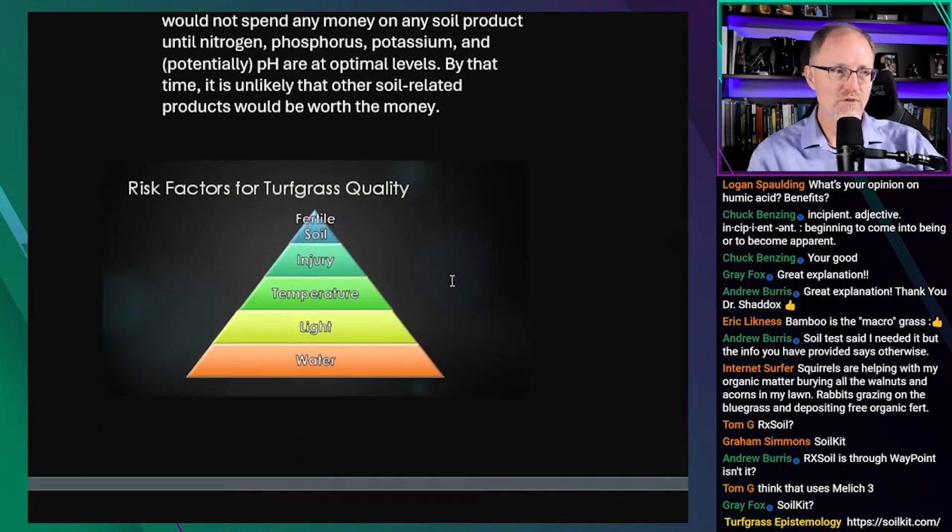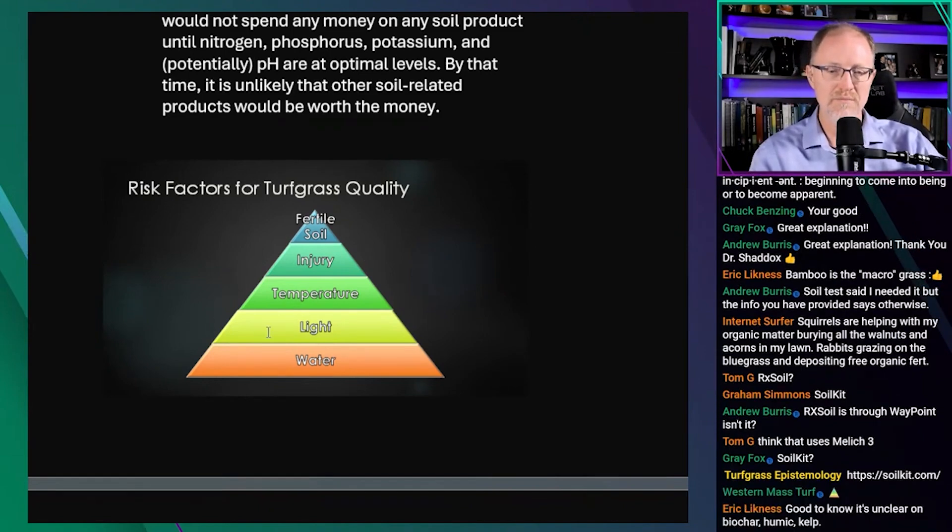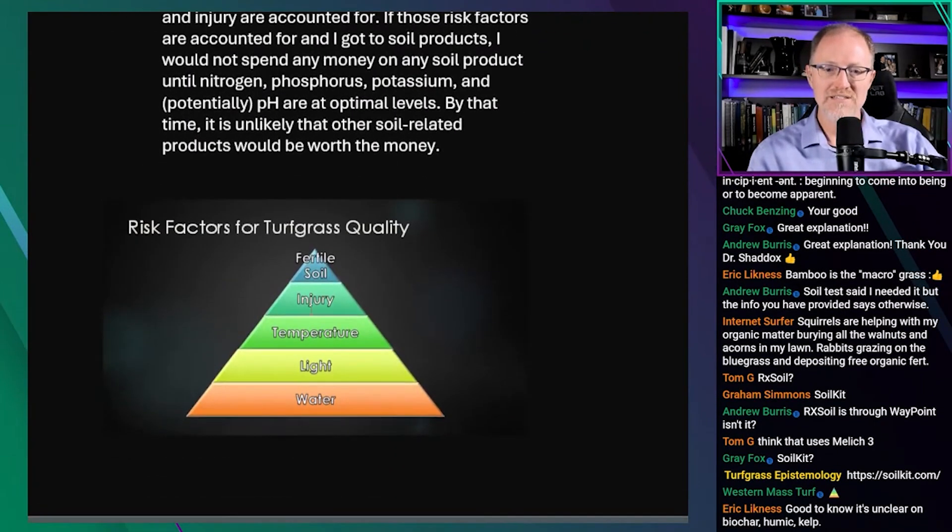What I'm trying to go over is this risk factor pyramid — I have a whole episode based on this pyramid. What I've told Chill Baka is that I wouldn't spend any money on soil products until I got all the way up to the top of this pyramid: checked off the water box, the light box, the temperature box, and the injury box. Then even when I got to the fertile soil box, within that box I wouldn't do anything until I checked off the nitrogen box, the phosphorus box, the potassium box, and the pH box.